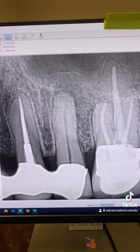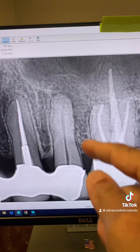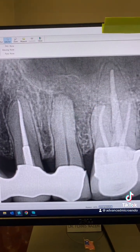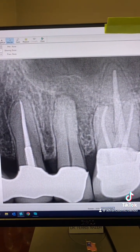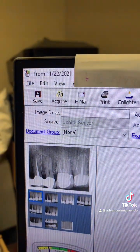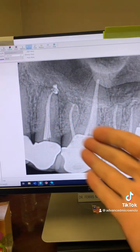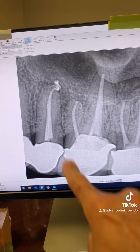We also discussed, as always, with the patient, because of his infection, there are no promises or guarantees that the periapical lucency would heal or the infection would go away. The patient said, let's try to see if we can save the tooth. As you can see, this was approximately two years ago.